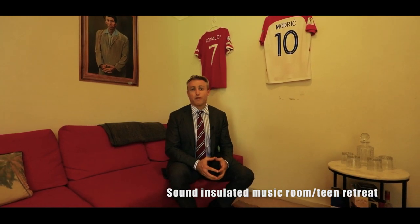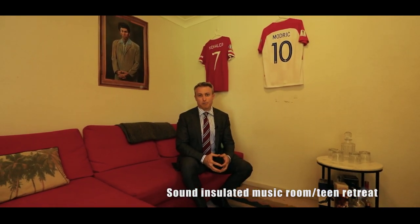As an added bonus to the property, you'll find this fantastic teenagers' breakout area and a plunge pool.